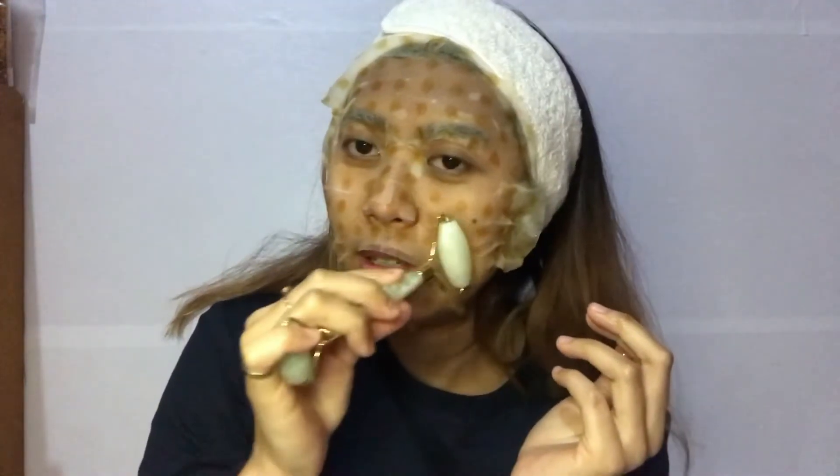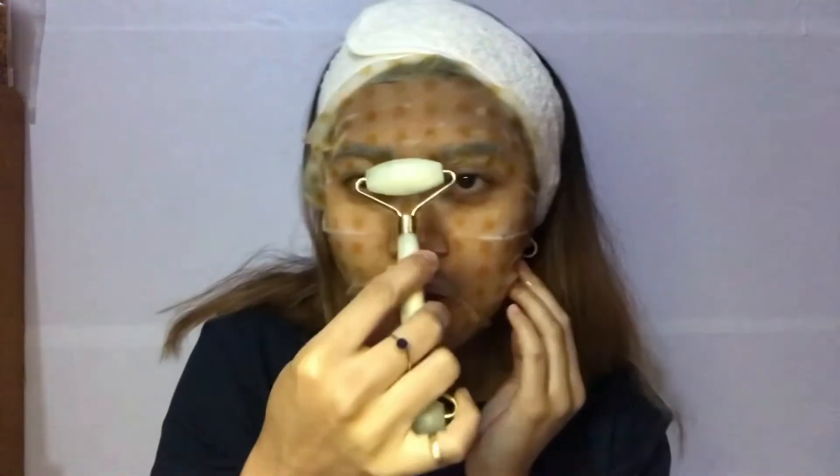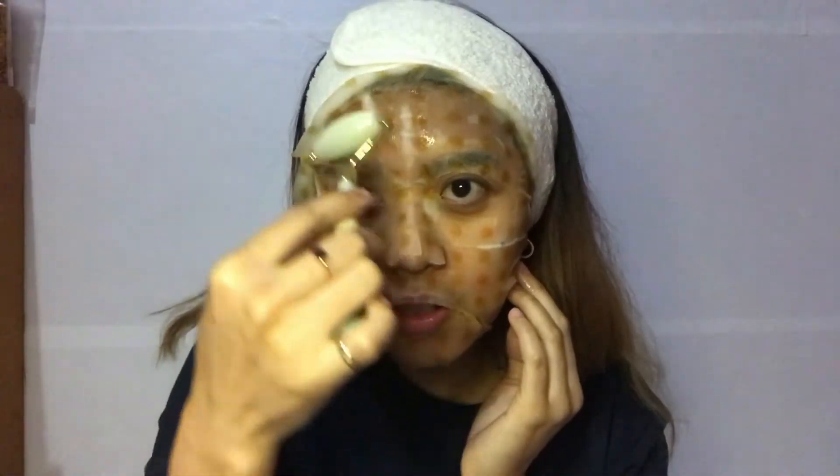It said it helps with skincare absorption, so it should help with that. You can use the roller like this, this, this, and this. The small one I like to use around the eyes, like that.